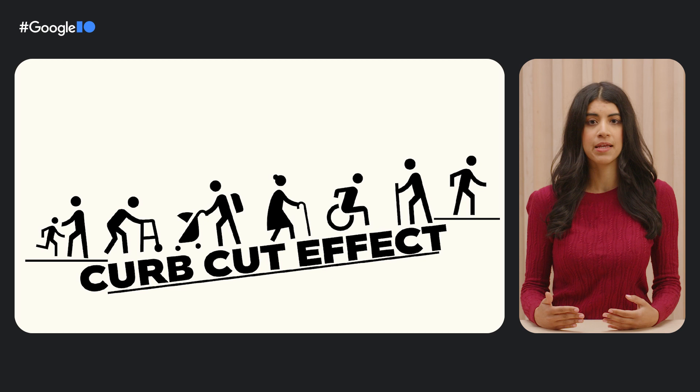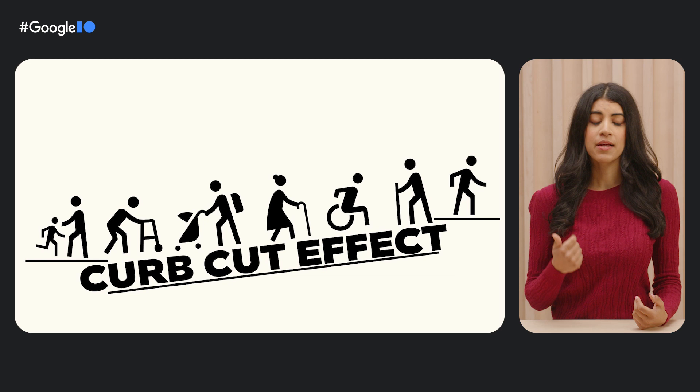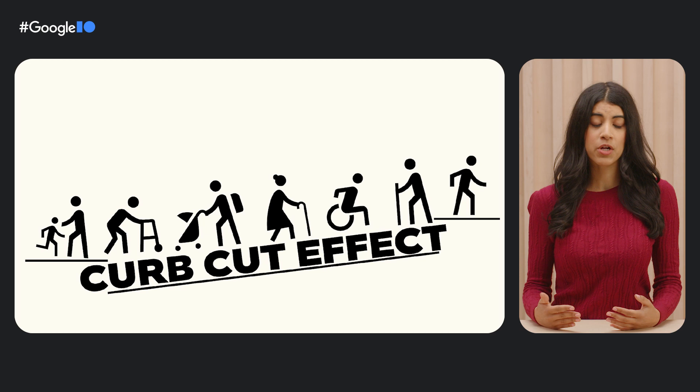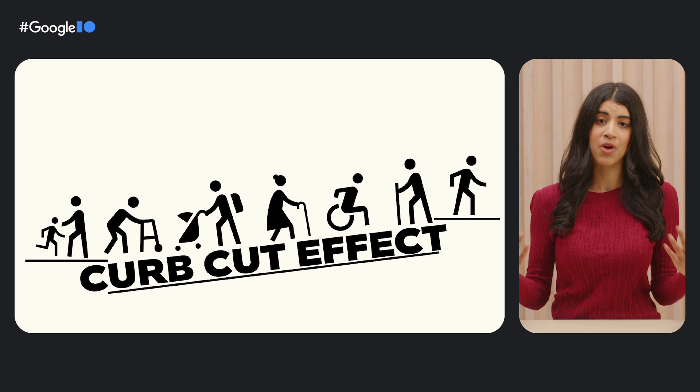Consider some digital and physical products that many of us use multiple times daily, such as closed captions, phones, email, autocomplete, electric toothbrushes, and curb cuts on sidewalks. These are just a few examples of things that were originally created to work well for people with disabilities, but ultimately work better for everyone and were then adopted beyond their initial intended audiences due to their broad benefits. This is sometimes called the curb cut effect.